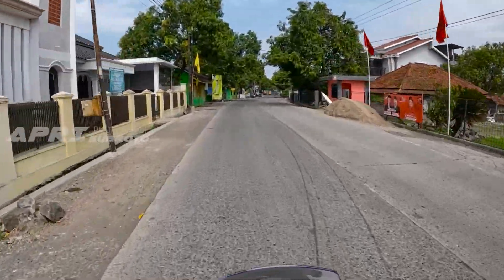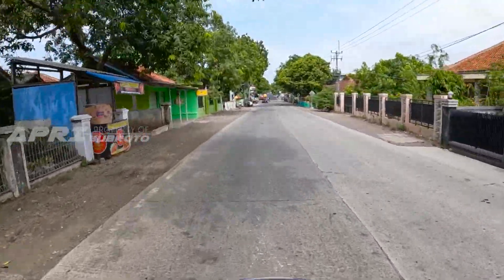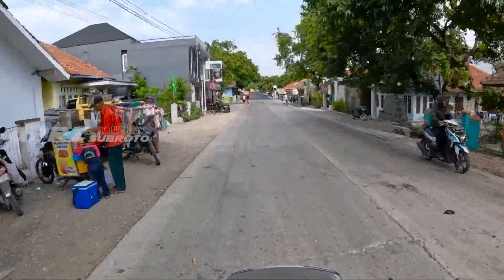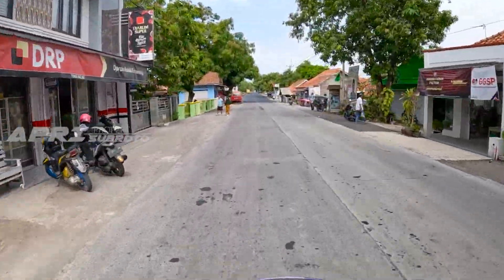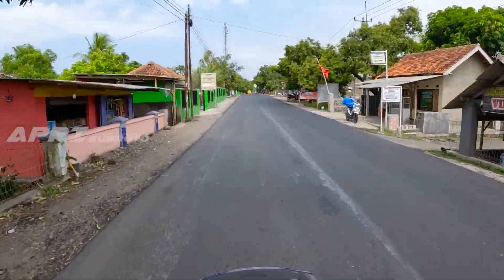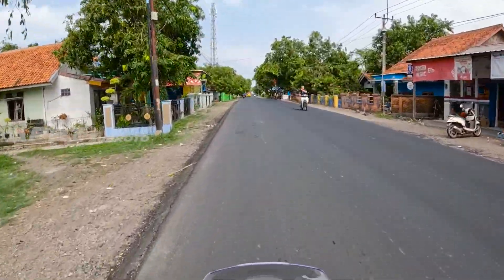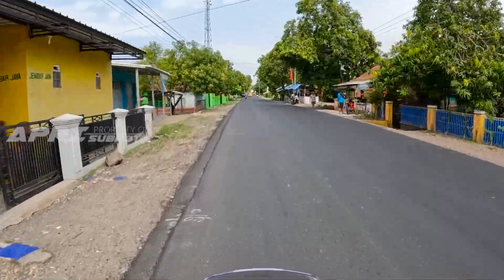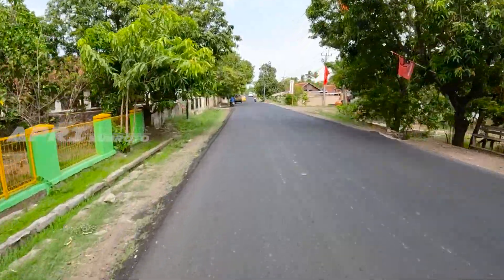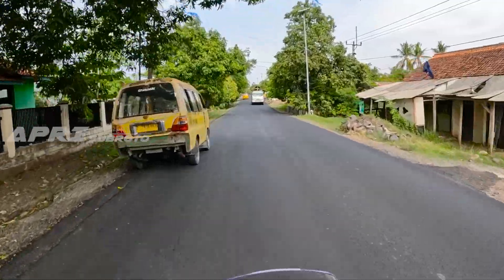Oh ternyata di depan ini - di Desa Kebon Cau - sudah dilakukan proses pengaspalan atau flexible pavement. Mulus nih! Gak tahu berapa kilo ke depan asfalnya ini. Oh mantap, mulus sekali kondisi jalannya saat ini, sudah sangat mulus.